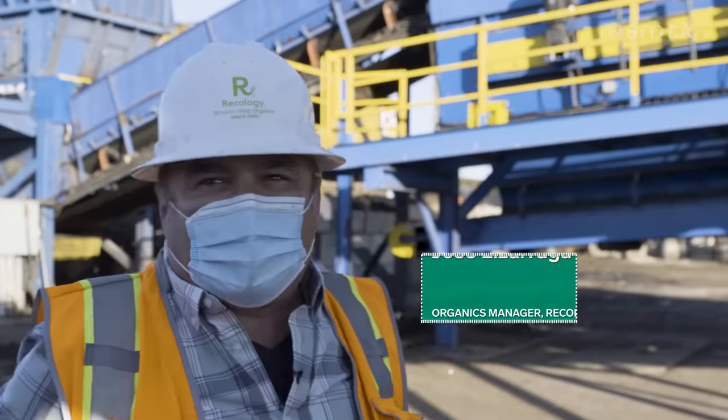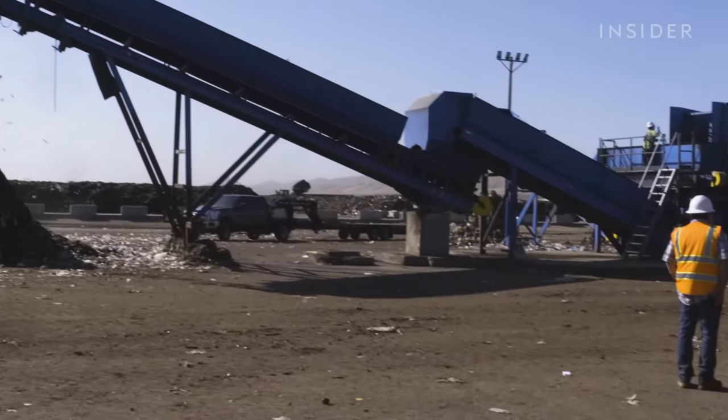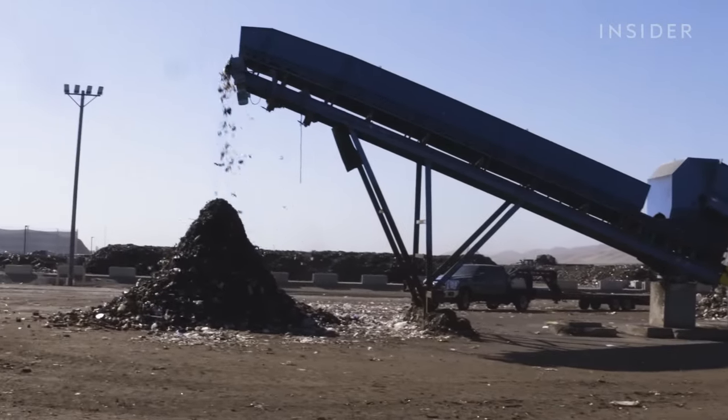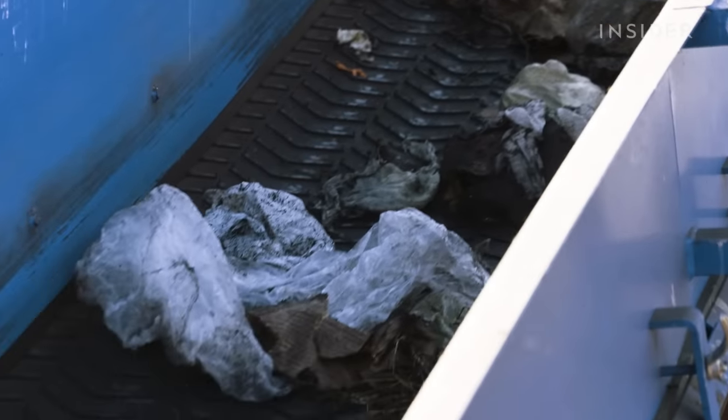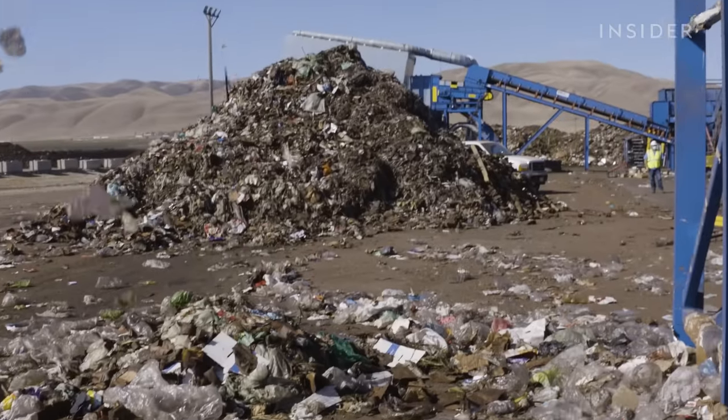This one here is a luboscreen. What it uses is big rubber stars, and all the organics fall through while everything else bounces over the top as they spin. The separator weeds out most of the plastic that people accidentally put in the compost bin — that goes to the recycler or the landfill.